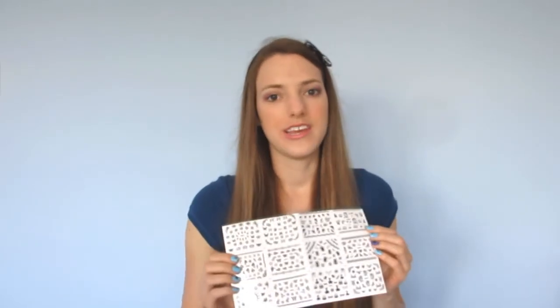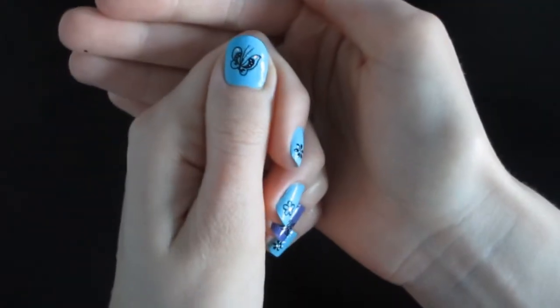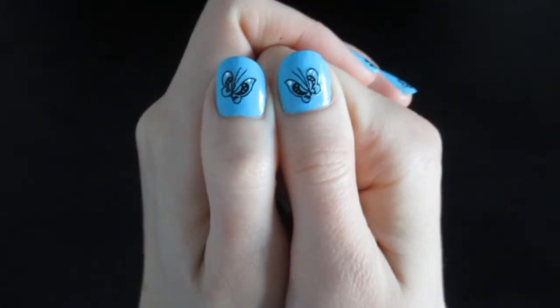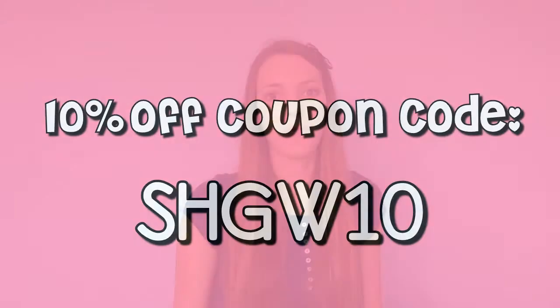Overall I think these nail art stickers are amazing. They look really cute, they look professional, they're really easy to use and they stick really well, so I would definitely recommend them. I also love the fact that the shipping is free, so go on to BornPrettyStore and get yourself some of these stickers or take a look and order any of their other products. Remember you can use my coupon code for 10% off the entire site — it's SHGW10 and I'll put it in the description below.